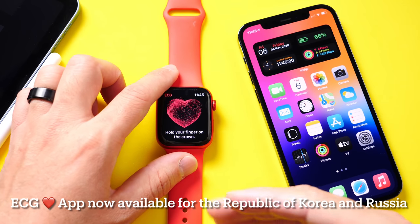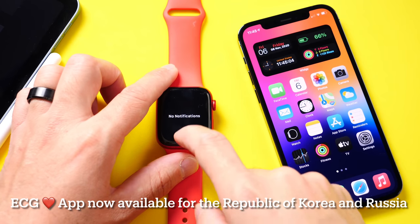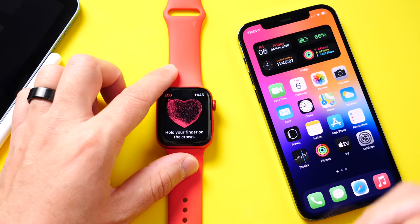It also adds the notifications for irregular heart rhythm notifications for Apple Watch for the same regions as well — Korea and Russia.